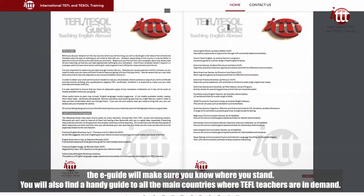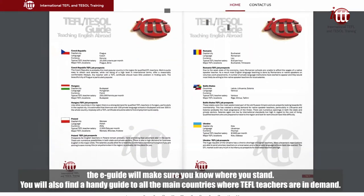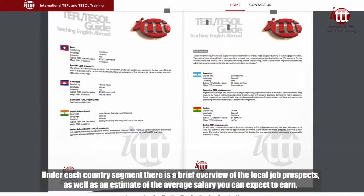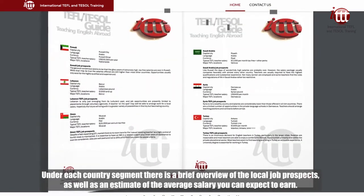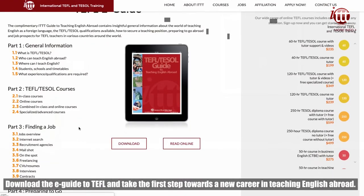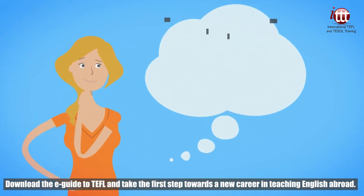You will also find a handy guide to all the main countries where TEFL teachers are in demand. Under each country segment, there is a brief overview of the local job prospects, as well as an estimate of the average salary you can expect to earn. So what are you waiting for? Download the e-guide to TEFL and take the first step towards a new career in teaching English abroad!